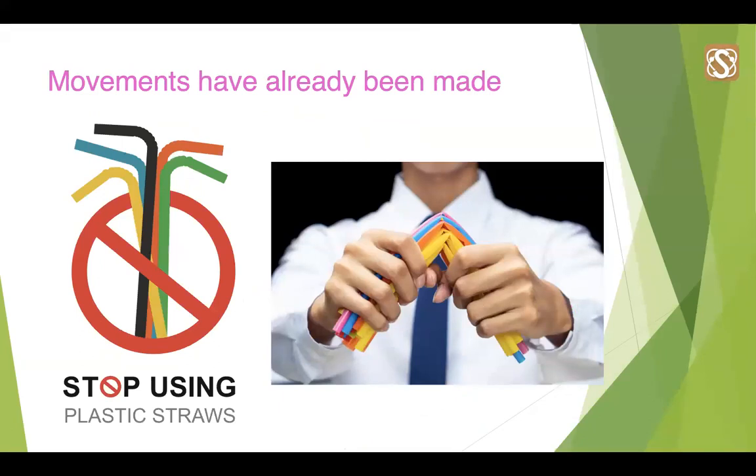We have already recently seen changes made to reduce plastic packaging, such as banning plastic straws, cotton bud stirrers and bags. But this is just the first step, and it won't be too long until similar plastics are banned within the food and packaging industry.